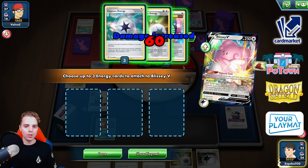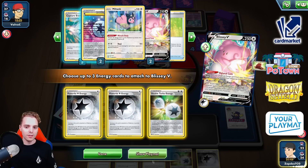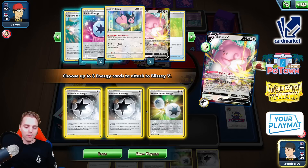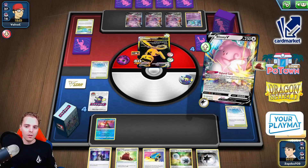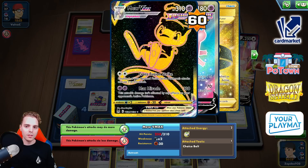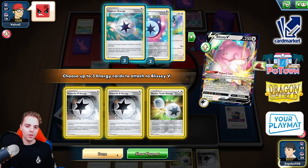With powerful, powerful, powerful that's already 90 with 60 — 150, 160. 160 with the Powerful attachment is 210. 210 with one more is 240. 240 is not going to cut it. I'll take the Double Turbo here — there's no other way.